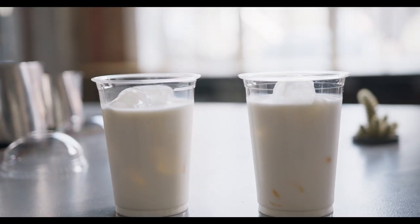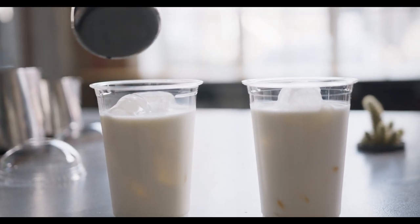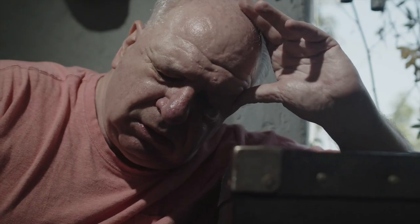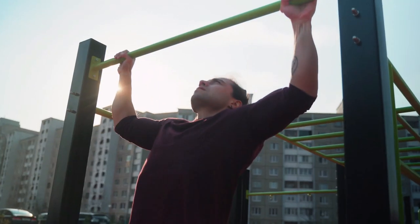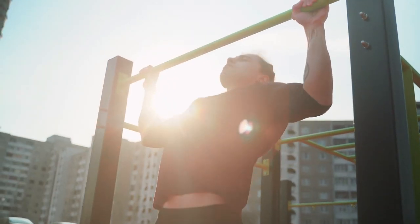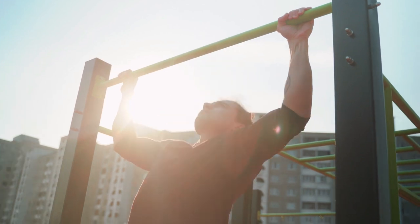Antioxidant properties. Hemp milk contains antioxidants that help combat oxidative stress in the body. Oxidative stress can contribute to bone loss and weaken bone density over time. Including hemp milk in your diet can provide these beneficial antioxidants and help protect bone health.